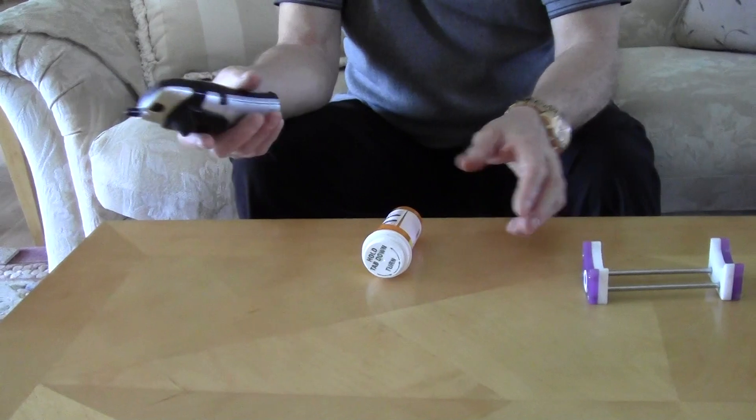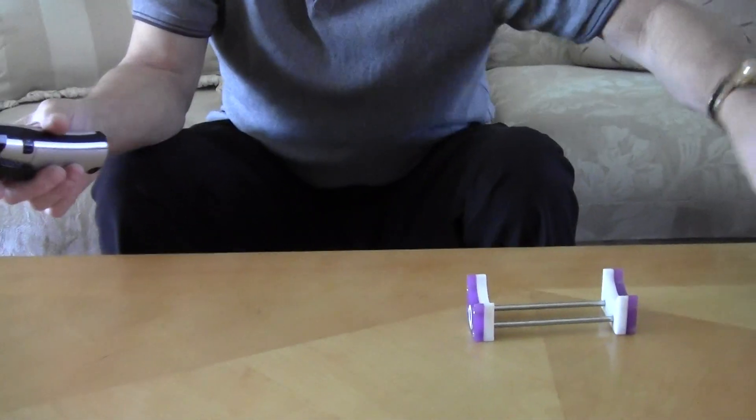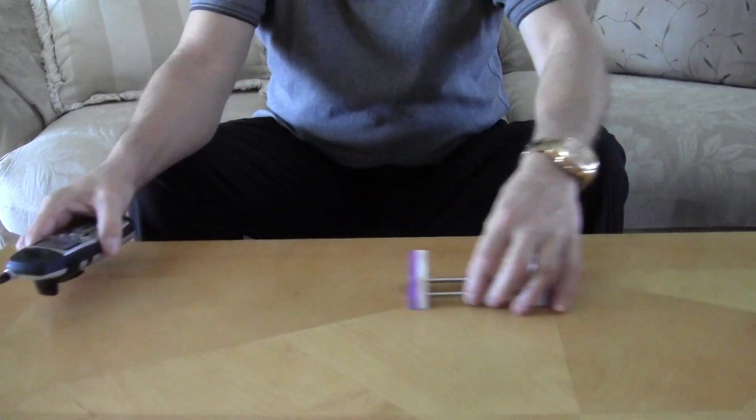So every time we wanted to call it in, it constantly rolled around. It drives me crazy. Smaller ones, same thing — roll around. So I made this for myself, actually.